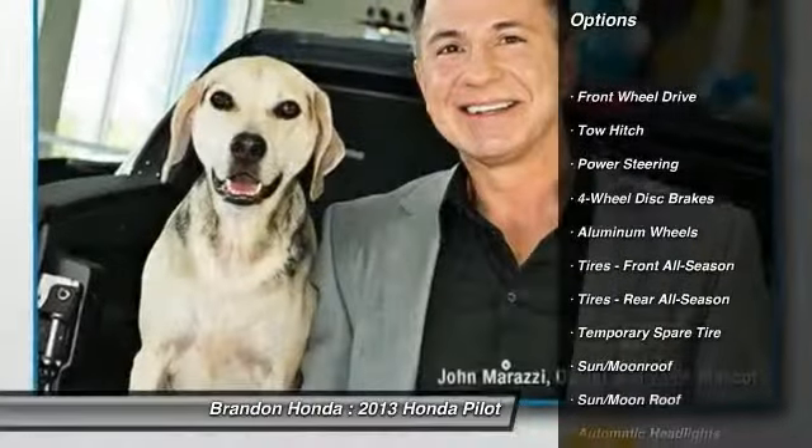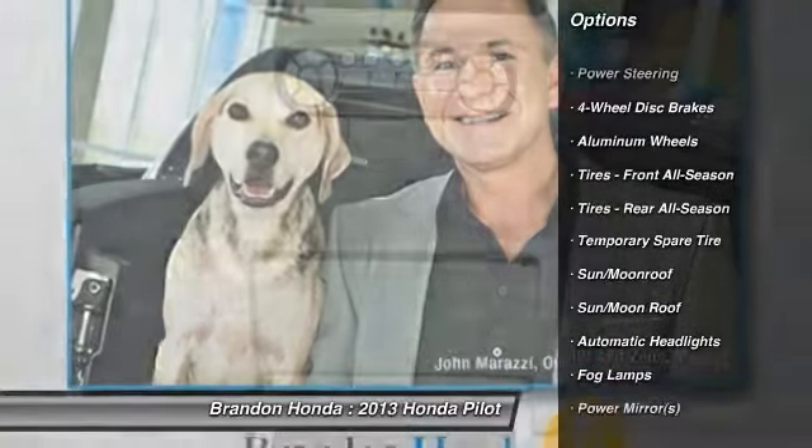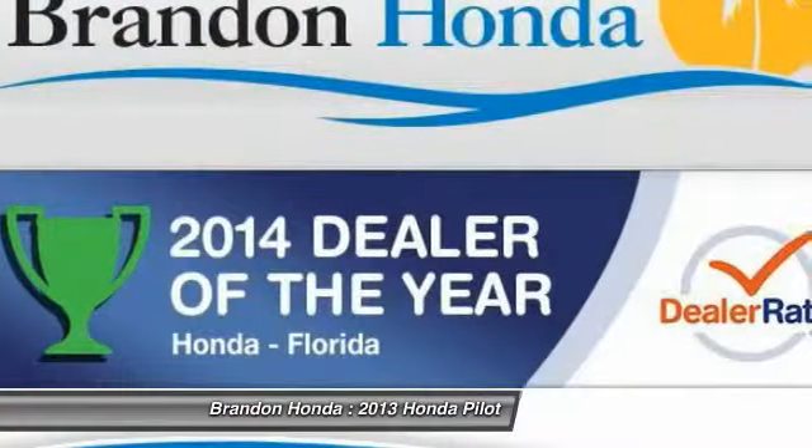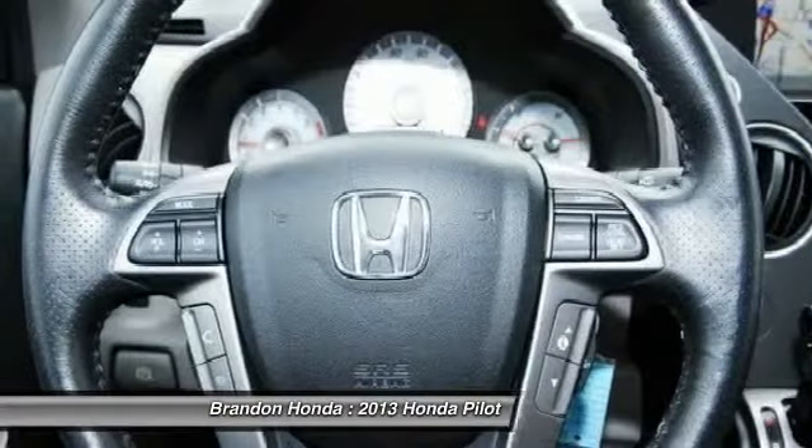Power liftgate. Traction control. Navigation system. Anti-lock braking system. Power passenger seat. Stability control. Steering wheel audio controls.